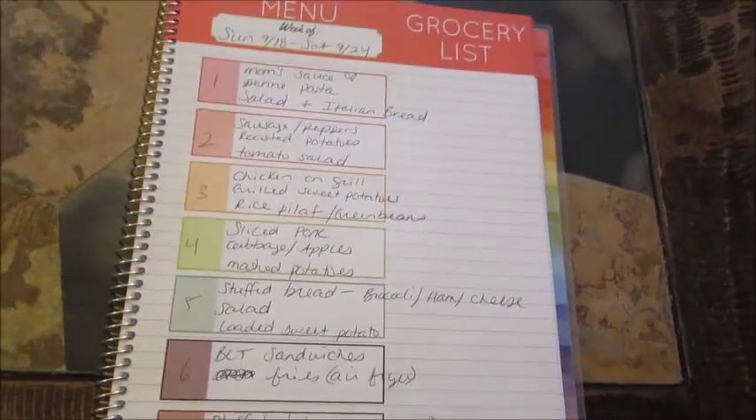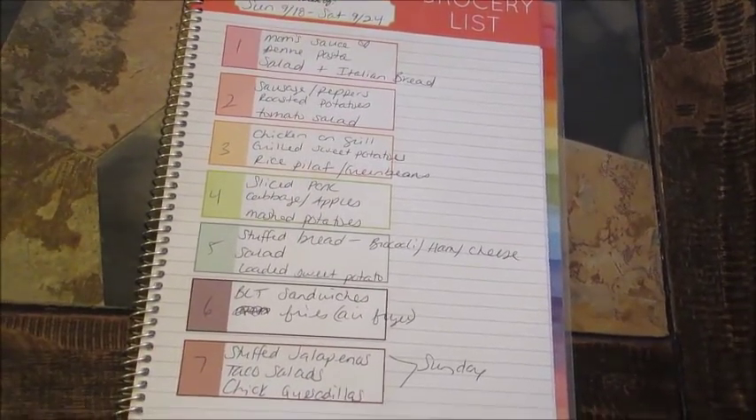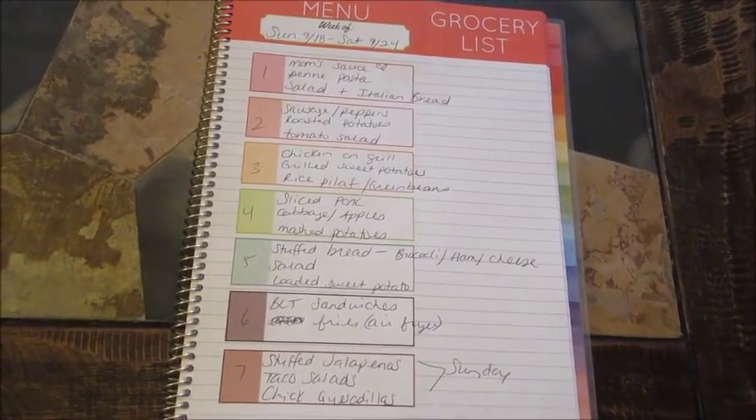So this is my meal plan for the week. I hope you guys enjoyed this sort of different style video. I will be back next week with a normal meal plan and normal grocery haul. Have a great day guys, and I'll see you very soon. Bye.